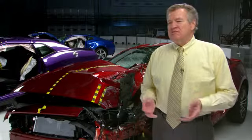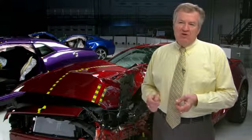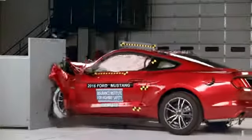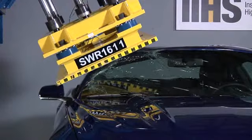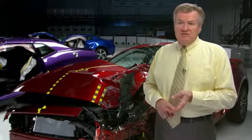The Mustang was redesigned for the 2015 model year and it's just one rating away from earning top safety pick status. If it just improved its small overlap crash performance from acceptable to good, it would be there. It also earns good ratings in our four other crashworthiness evaluations, and it has an available forward collision warning system to help keep you out of crashes in the first place.